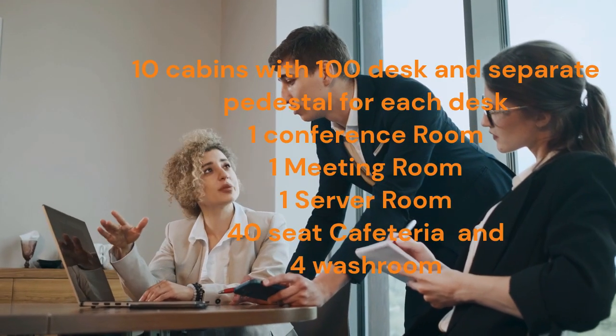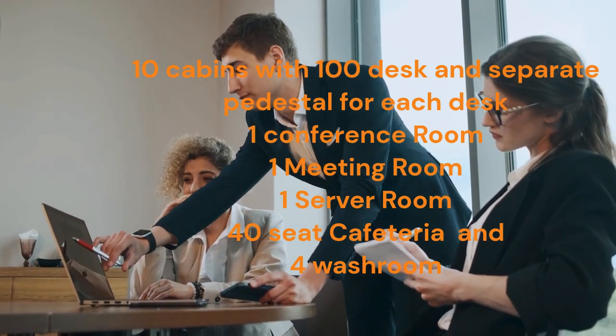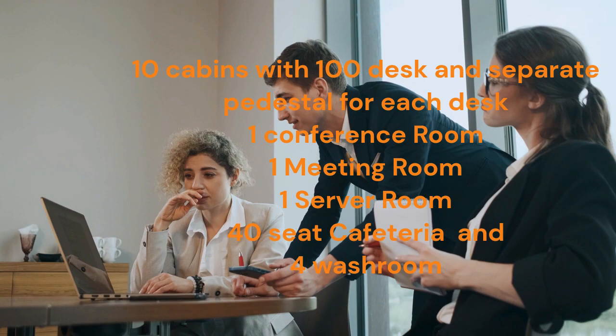It consists of 10 cabins with 100 desks and a separate pedestal for each desk, 1 conference room, 1 meeting room, 1 server room, a 40-seat cafeteria, and 4 washrooms.